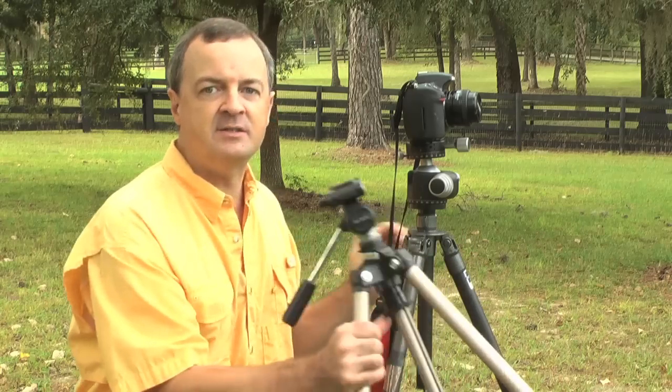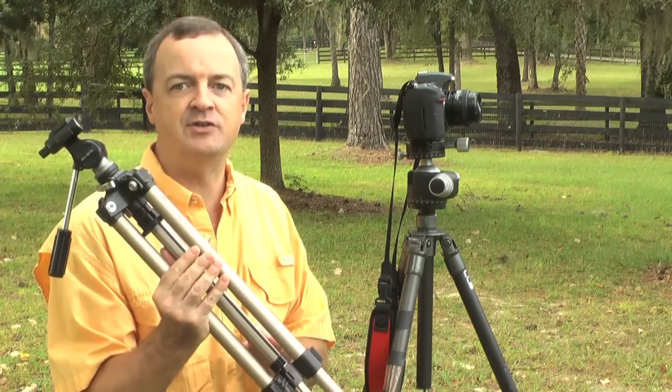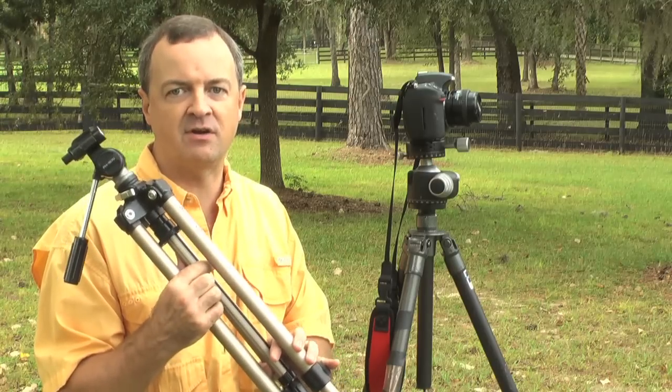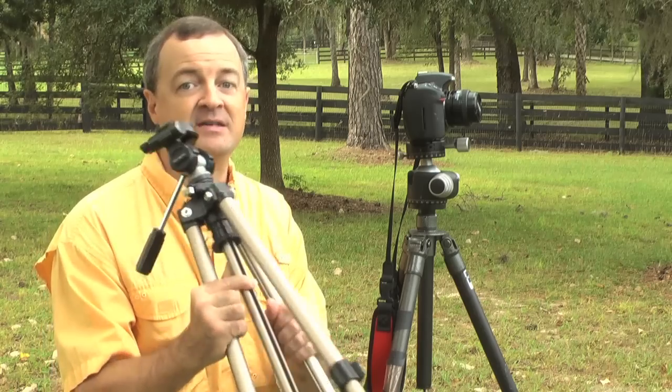First of all, you have to answer several questions. Number one, how often do you use a tripod or how often will you use a tripod? If the answer is only occasionally — perhaps setting it on auto timer for a family portrait and not using it that much — I strongly recommend going with an inexpensive tripod that you can buy locally at a discount store or an electronics store. You don't have to buy something super elaborate or super expensive to start out.